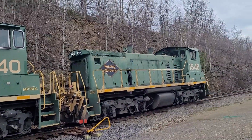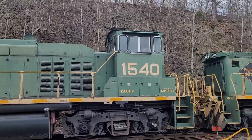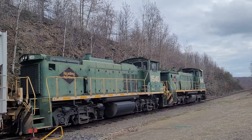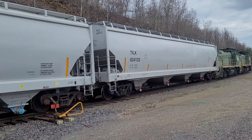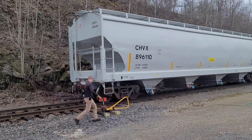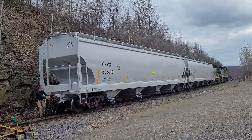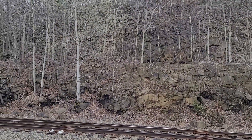There we go — moving all the empties. We got the conductor. Looks like a freshly repainted car. There's the rock type I tried to do for the diorama.